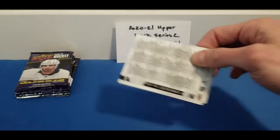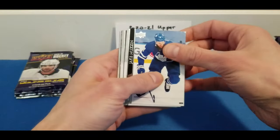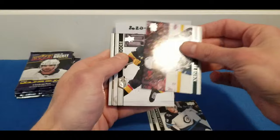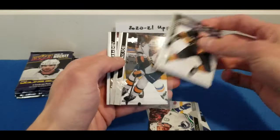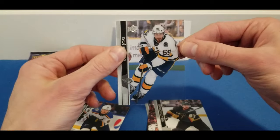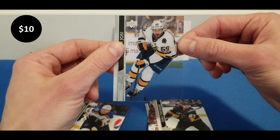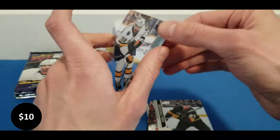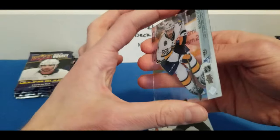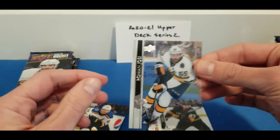Next pack: Jake Muzzin, Tucker Poolman, Jordie Benn, Shea Theodore, and there we go — a Romanov Clear Cut base card! It's a really sharp card — one of the best defensemen in the league right there.